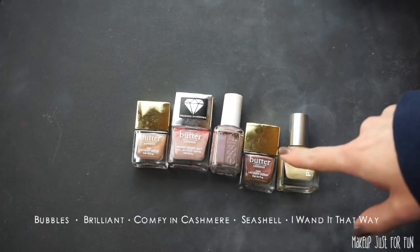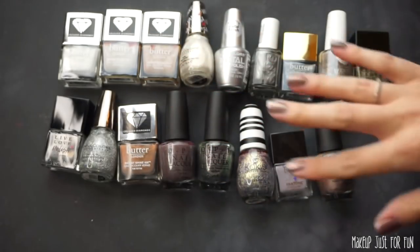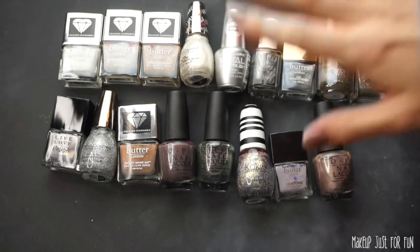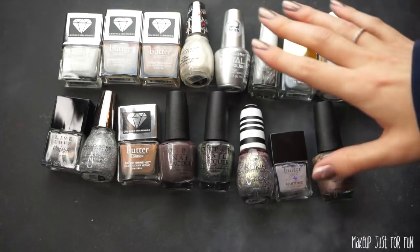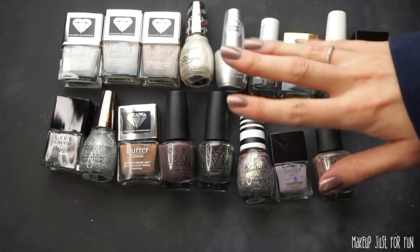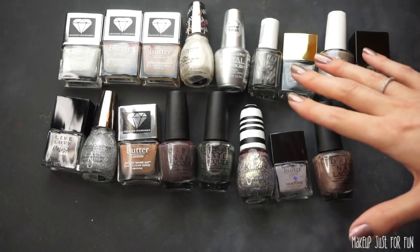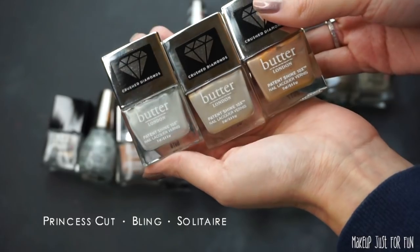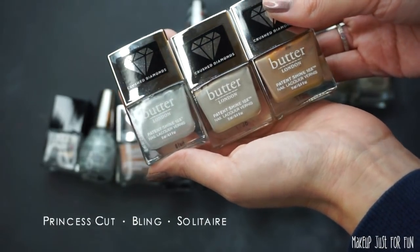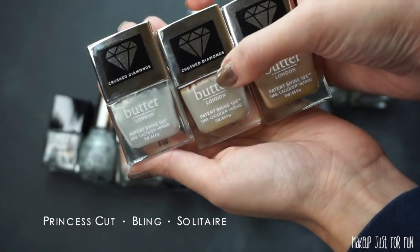Here we have some silver, gray, and holographic polishes. I really like this kind of color, especially in the wintertime — I love a shimmery, cool-toned neutral nail. But I do not need all of these colors, so let's cut down a little. Starting with these three from Butter London — there are subtle differences but they're all going to end up looking pretty similar on the nail. I'm going to go middle-of-the-road and keep the one called Bling.